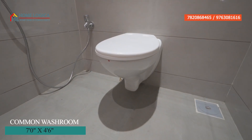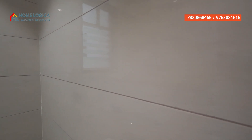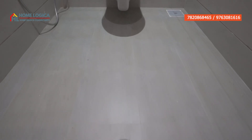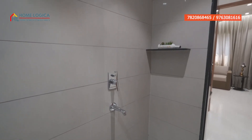Here we have our common washroom, which features a wall-mount water closet. CP and sanitary ware are provided by Jaguar and Hindware brands. You will see rich and glossy finish tiles on the wall, vanity light, anti-skid floor tiles, proper sunlight and ventilation, an exhaust fan, and a ledge in every washroom.